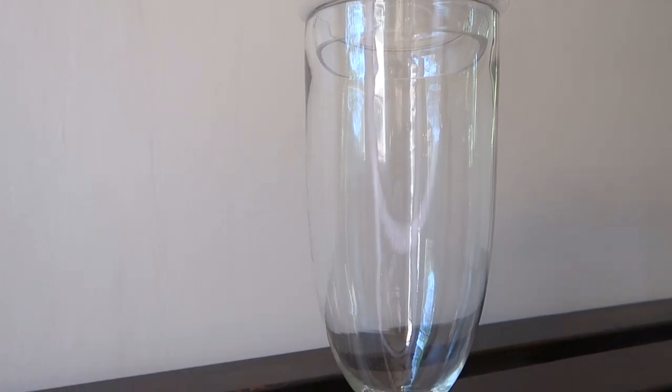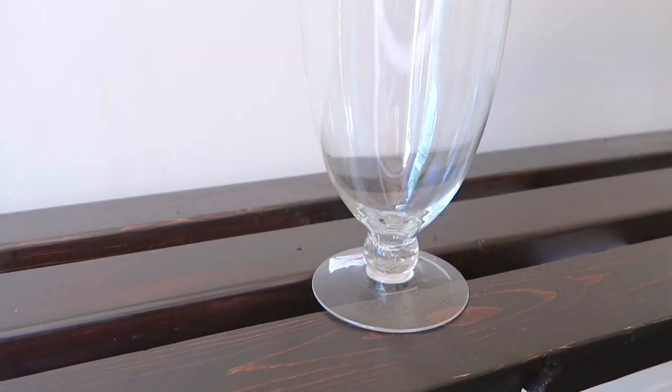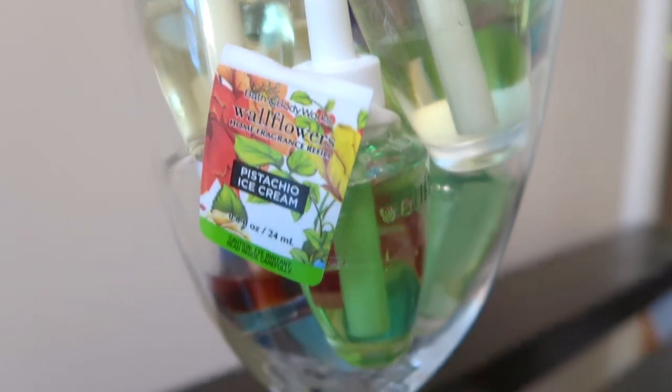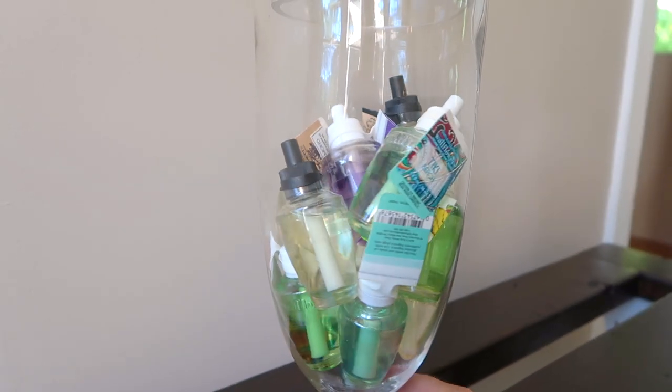I also purchased this large Apothecary style jar. I have a couple of these around my house that I really like to display different items in — I think it just looks so beautiful for storage. Right now I am just storing my extra Bath & Body Works wallflowers in here.